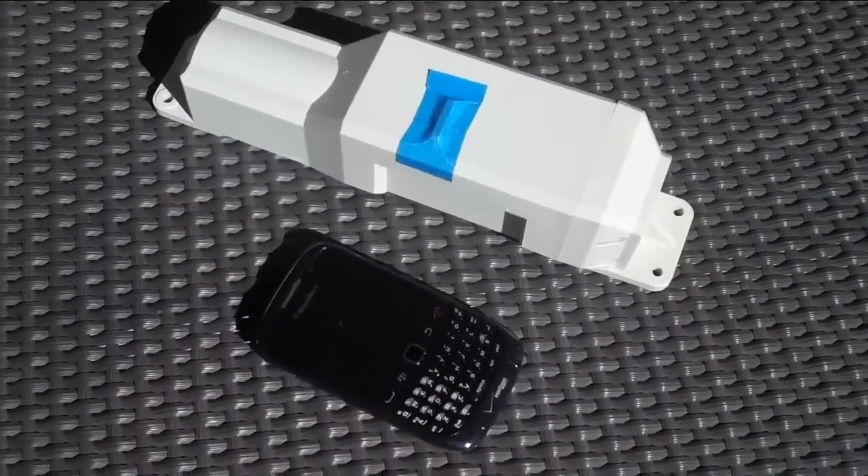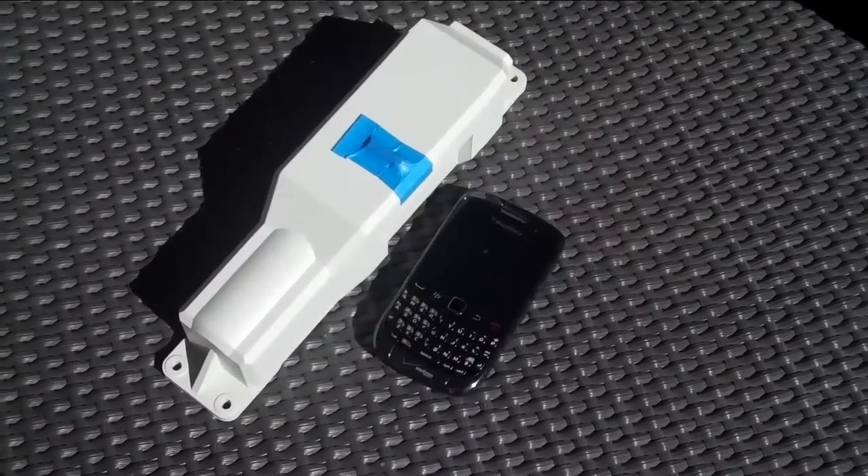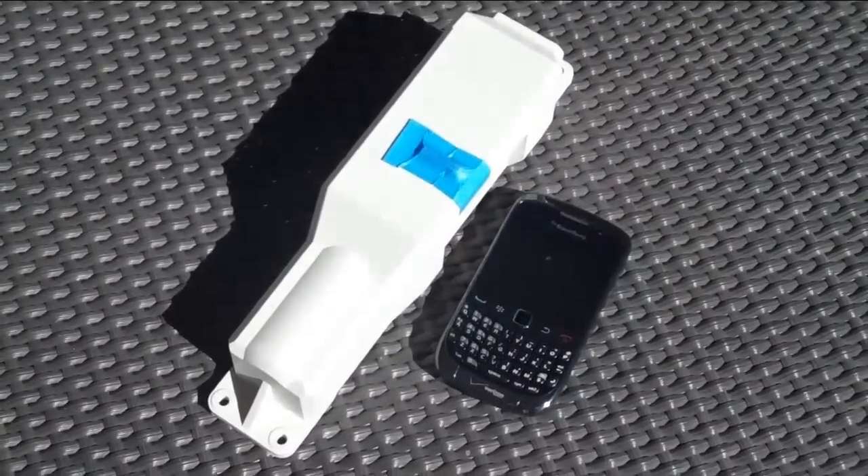The battery life is actually five years. The way it attaches, you could almost just drill it into a trailer — you can attach it several different ways.